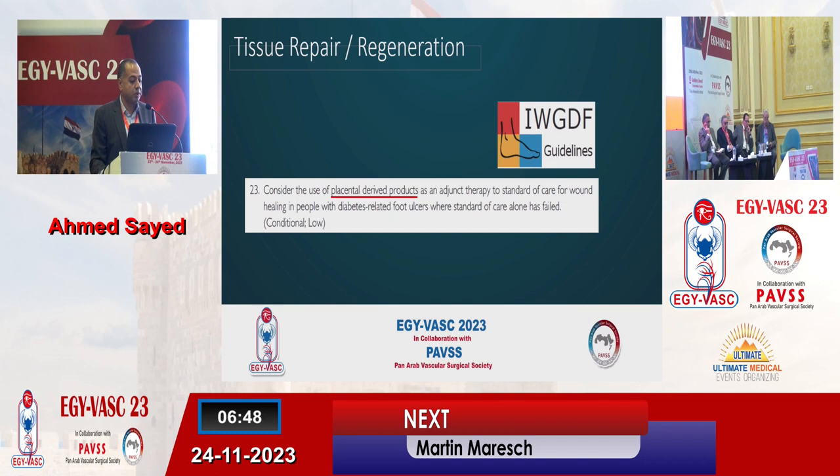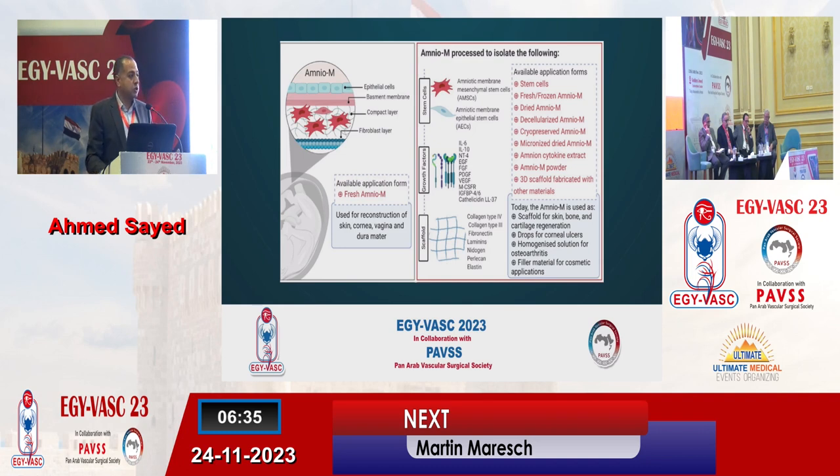Placental-derived products are mentioned in recommendation number 23 as an adjunct therapy to standard care where standard care alone has failed to heal the diabetic foot wound. So, what is the amniotic membrane? It is the inner lining of the placenta and, as you can see, it has an epithelial cell layer, basement membrane, compact layer, and fibroblast layer. It provides stem cells — which could be mesenchymal or epithelial stem cells — growth factors, many interleukins, and first of all, a scaffold which is the platform where all these cells and factors interact together to provide healing.